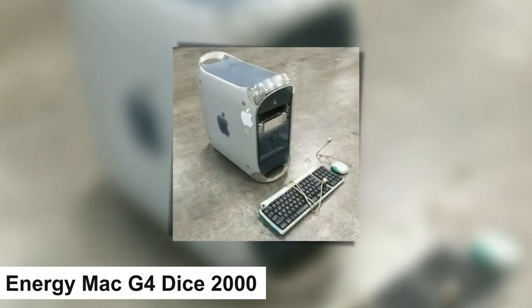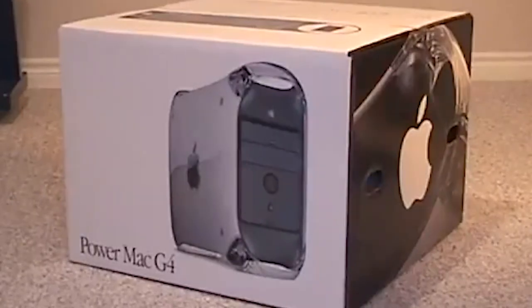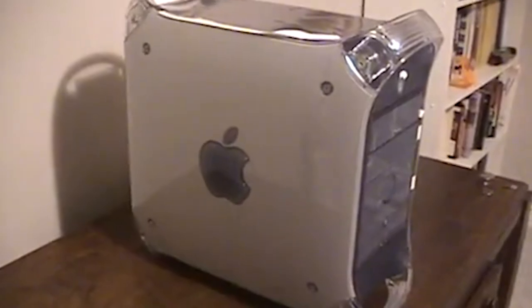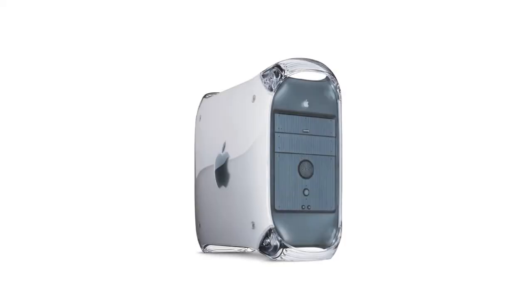Power Mac G4 Cube, 2000. Jony Ive's Power Mac G4 Cube design was an eye-catching design Apple made. The machine had an acrylic glass enclosure to give the impression that it was floating in the air. It was a computer that did not look like one, which made it difficult to sell, since it looked like an alien monolith.